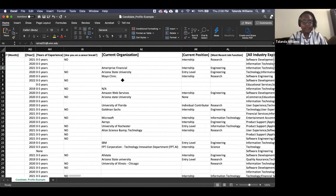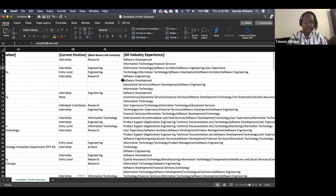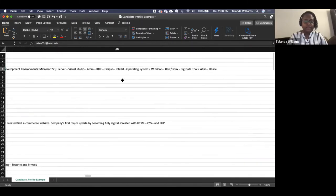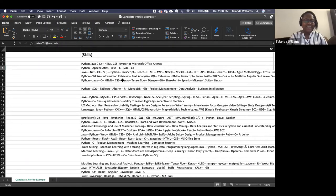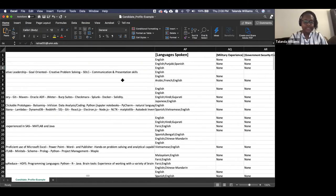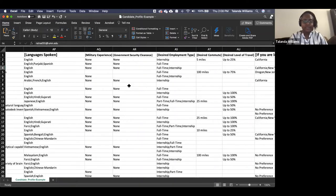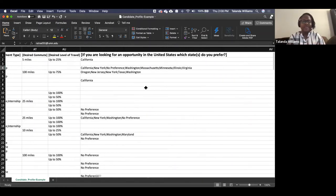All information we have in the platform is available on these candidate reports: industry experience, skills, languages, military experience, government security clearance option, and types of positions. Everything we collect from candidates is available on this candidate report. There's a lot of information — I'm trying not to scroll too fast, but I want to highlight it all for you.